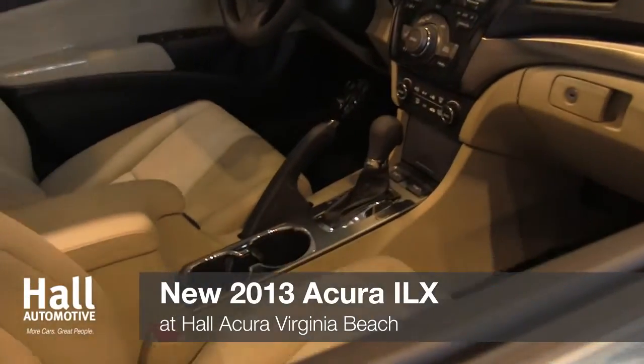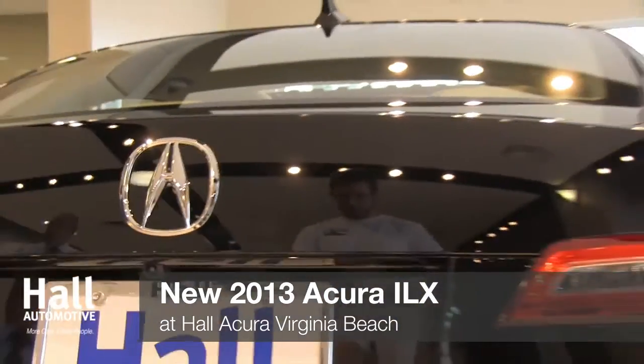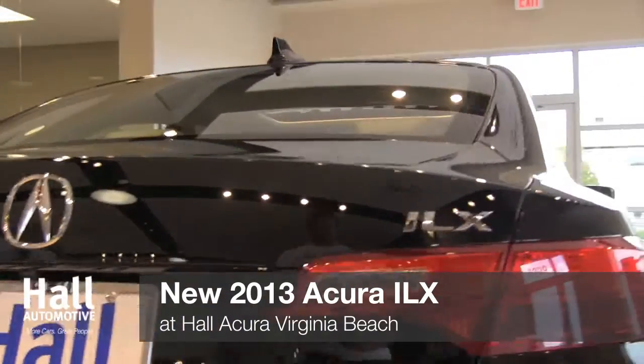The technology built into the ILX is clearly the highlight of the vehicle. Check out the exterior add-ons such as a multi-view rear camera and HID headlights.